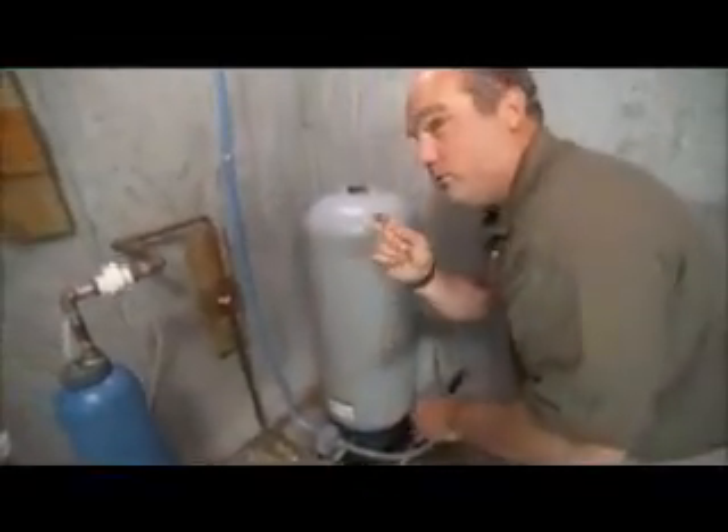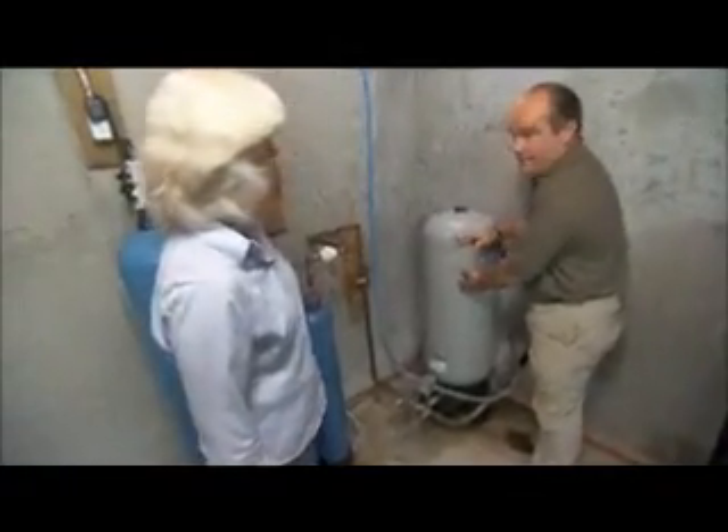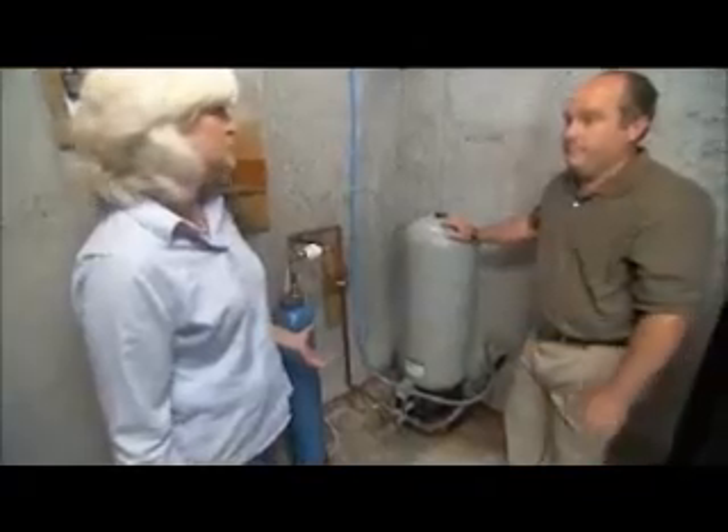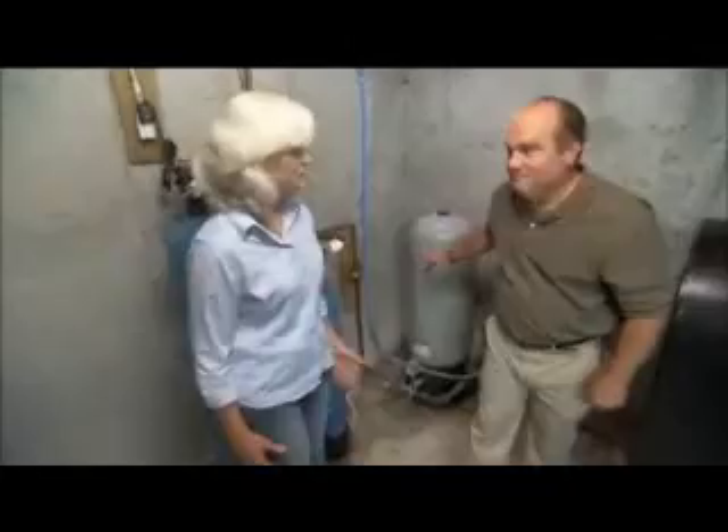Any time I hear about your symptom — the clicking and the fluctuation — it suggests that the tank has failed on the inside. The tank has failed? Yep. It's only a few years old. Well, that can happen. But fortunately, we are right around the corner from the people who invented the well tank. Let me run and get one, and we'll be right back. Thank you, Richard.